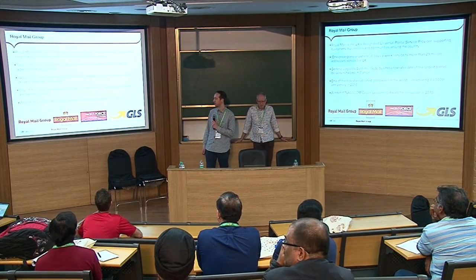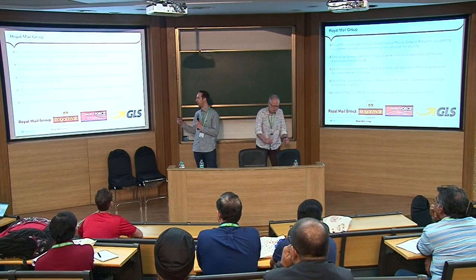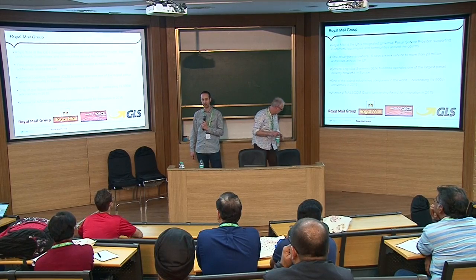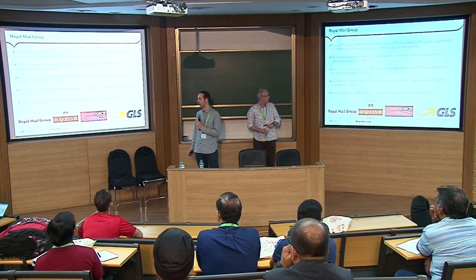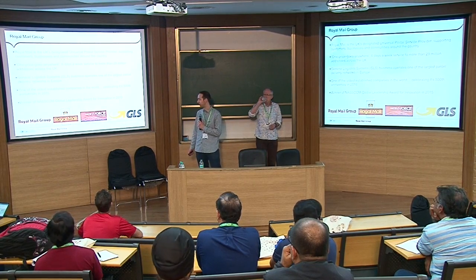We'll talk about some of their history. They're also a very forward-thinking, innovative company, and that was recognised last year here in Mumbai when some of Royal Mail's leadership team came over to receive an award at the NASCOM conference for innovation.